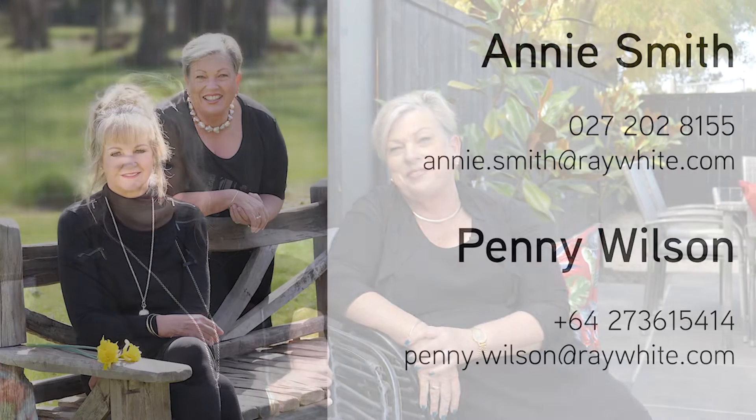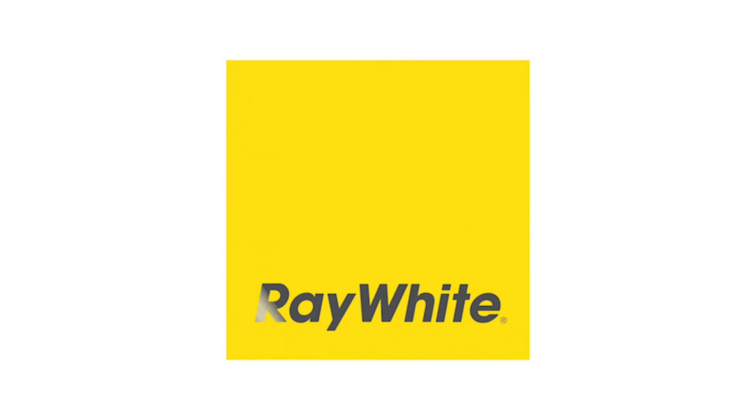We hope you've enjoyed looking through this beautiful home. For further information, please get in touch with us. We do look forward to seeing you at our open homes. Thank you.